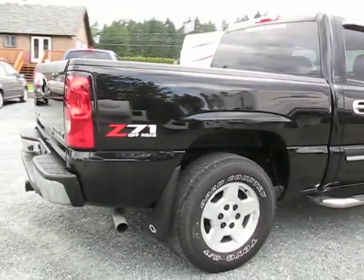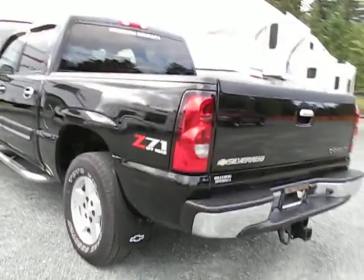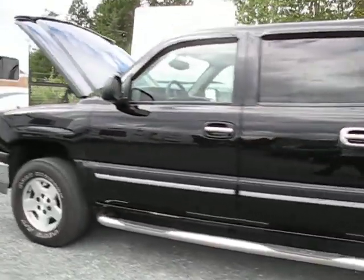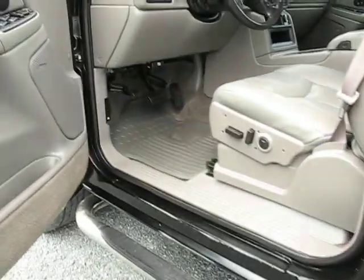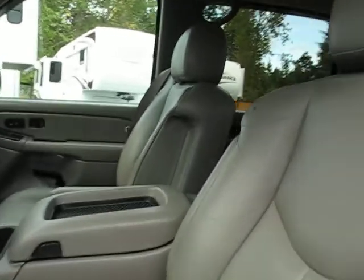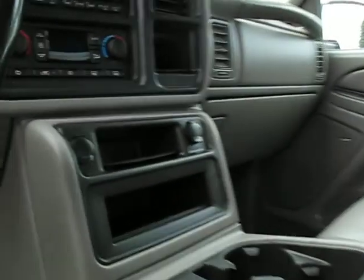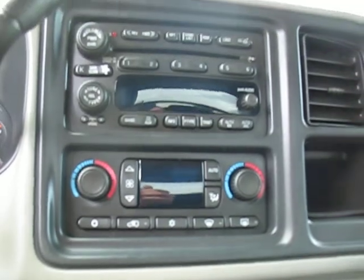It has the Z71 off-road package with the trailer tow package and it's fully loaded with leather heated seats. It's got a flip-down DVD screen in the rear, and it's an automatic transmission with air conditioning and dual climate control.